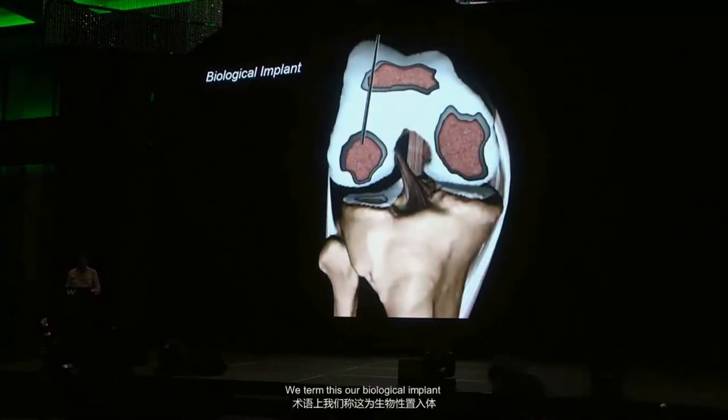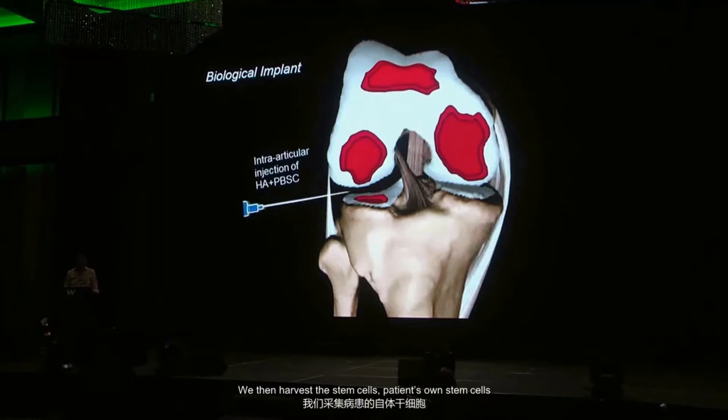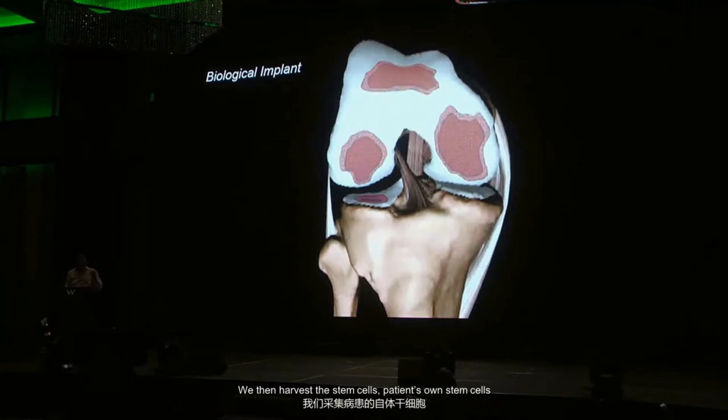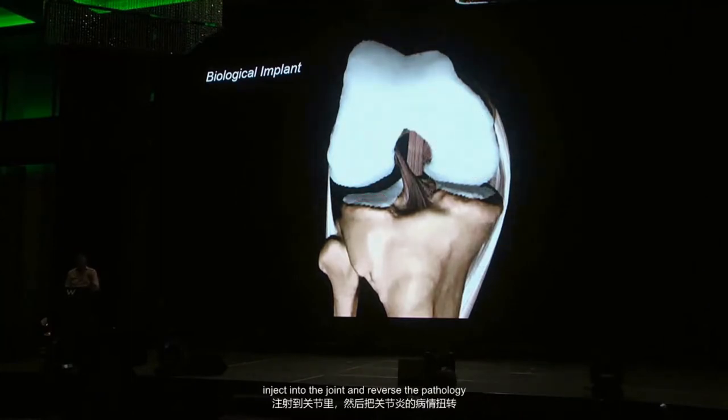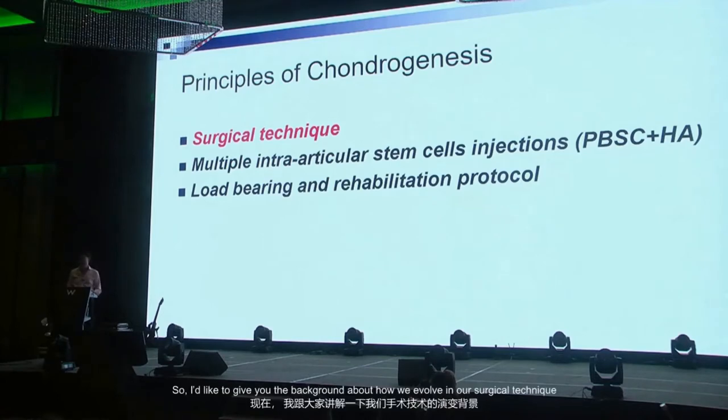We term this our biological implant, where we arthroscopically drill into the lesion — it could be bone-on-bone lesions. We then harvest the patient's own stem cells, inject into the joint, and reverse the pathology. These are the principles of chondrogenesis that we adhere to. If you stick to those principles you can treat most joints to rebuild good articular cartilage.